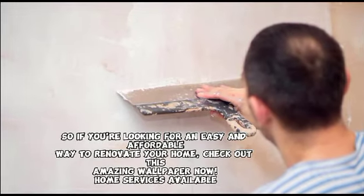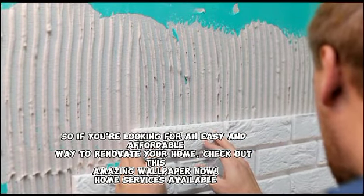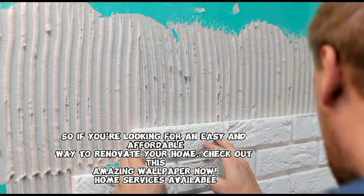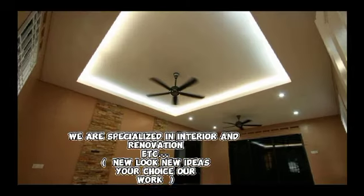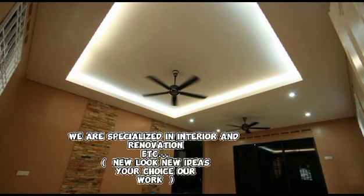So if you're looking for an easy and affordable way to renovate your home, check out this amazing wallpaper now. Home services available. We are specialized in interior and renovation, etc. New look, new ideas — your choice, our work.